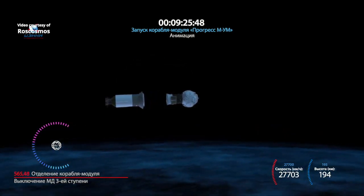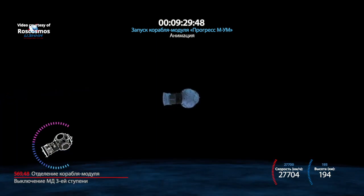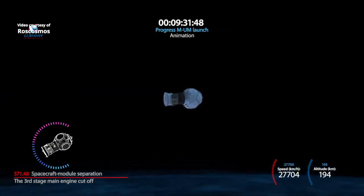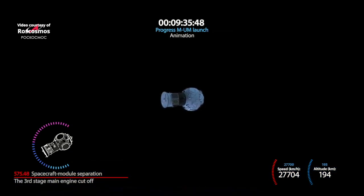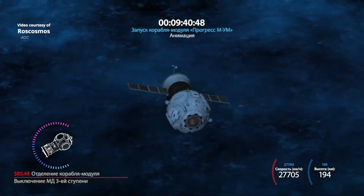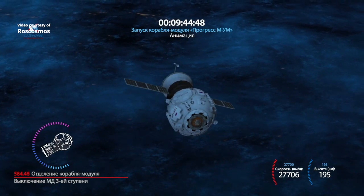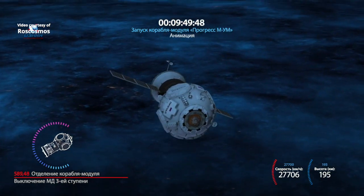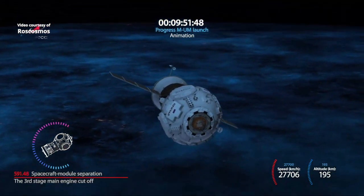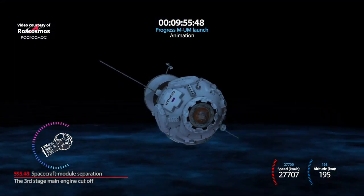We have confirmation of third stage shutdown and spacecraft separation. We now have confirmation of the deployment of the Progress solar arrays and navigational antennas. The Prishal node module, the final component for the Russian segment of the International Space Station, safely in its preliminary orbit.